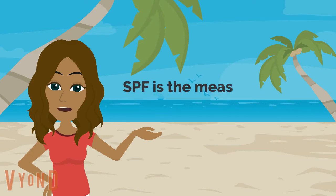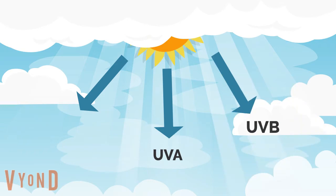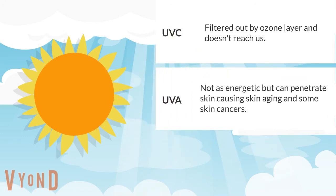It boils down to the measure of UVB protection you're getting from the sun. The sun emits three types of ultraviolet radiation: UVA, UVB, and UVC rays. UVC rays don't get through our atmosphere, so we don't need to worry about that. However, UVA rays are what cause aging of the skin and are linked to skin damage and can play a role in some skin cancers.